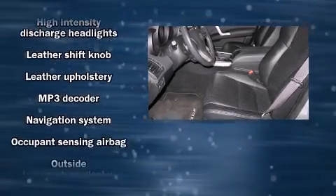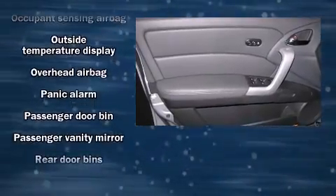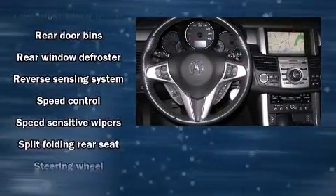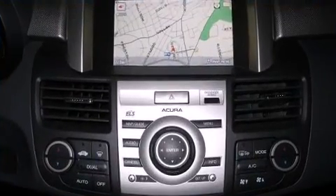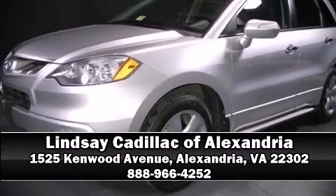Acura ensures the safety and security of its passengers with equipment such as dual front impact airbags with occupant sensing, airbag traction control, and four-wheel disc brakes with ABS.